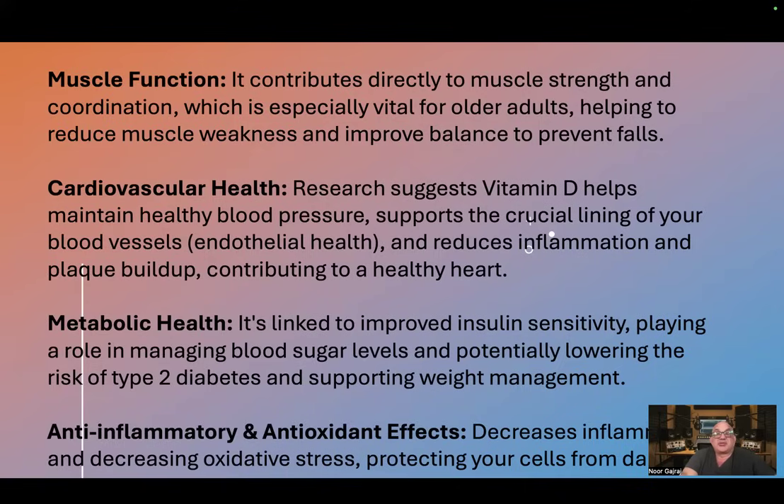Cardiovascular health. Research suggests vitamin D helps maintain healthy blood pressure, support the crucial lining of your blood vessels — endothelial health — and reduces inflammation and plaque buildup, contributing to a healthy heart.